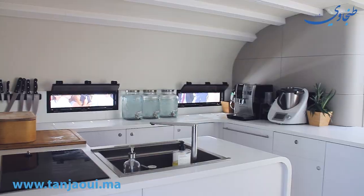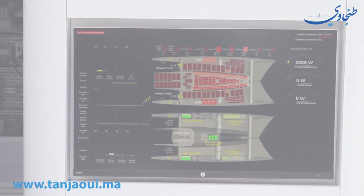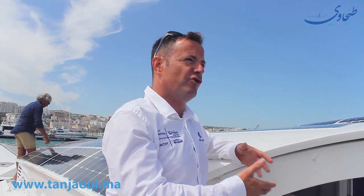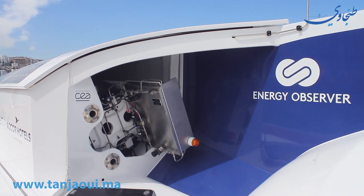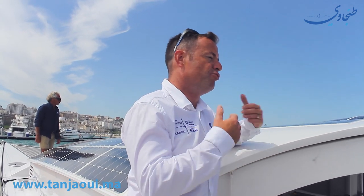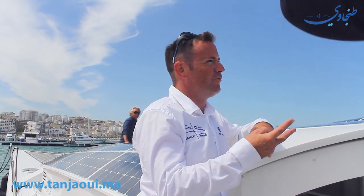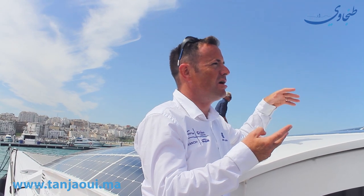Merci de nous rejoindre. D'habitude en Méditerranée, on n'a pas besoin d'utiliser la pile, c'est vraiment que la nuit. En général, pendant la journée, on fonctionne avec les panneaux solaires. Et la nuit, on démarre la pile quand nos batteries se sont déchargées. C'est un seuil : quand les batteries sont à 30% par sécurité, on va démarrer la pile pour fournir l'énergie nécessaire pour la propulsion, l'éclairage, etc.